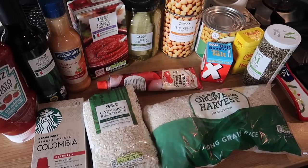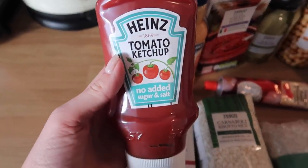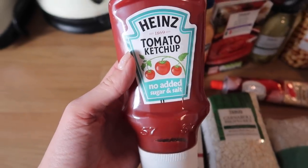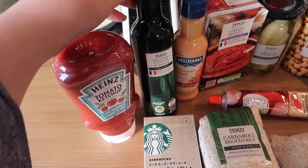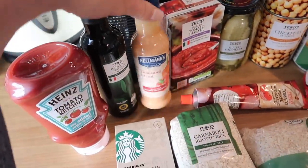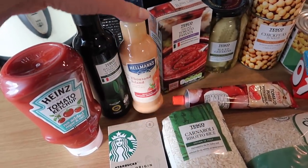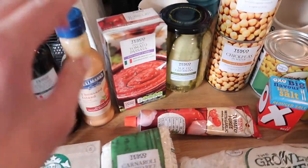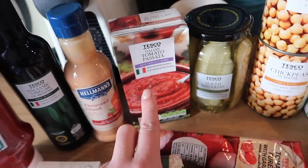So here is grocery haul number one. Starting with all the store cupboard items: I got some Heinz tomato ketchup which has no added sugar and salt. I've stocked up on some more balsamic vinegar, that's just a cheap Tesco own version. I've got some Hellman's Thousand Island salad dressing — I love Thousand Island, it'll be good for one of the meals I'm doing but also for salads. We've got some Italian tomato passata with garlic and herbs.